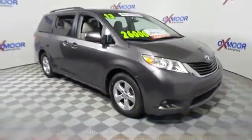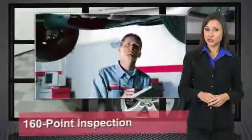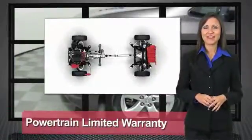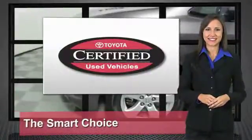This vehicle has less than $40,000. We know that the idea of buying a used Toyota is attractive to you. After all, getting a high-quality, low-mileage Toyota at a great price is a smart move. That's why we created the Toyota Certified Used Vehicle Program. It's the smart choice.